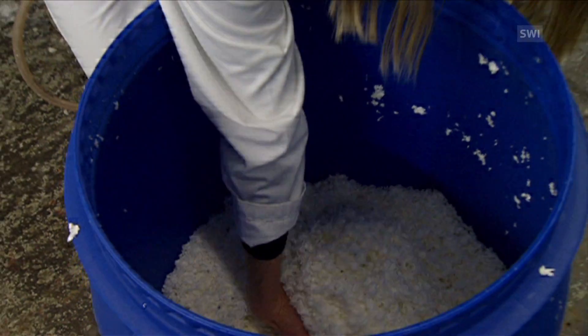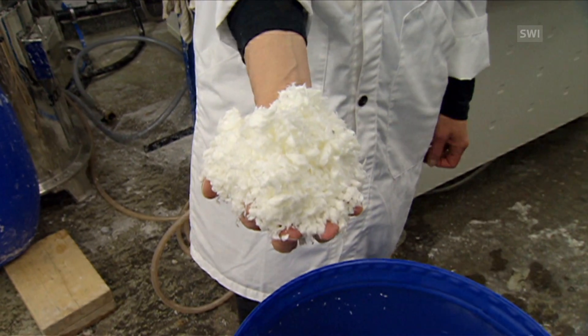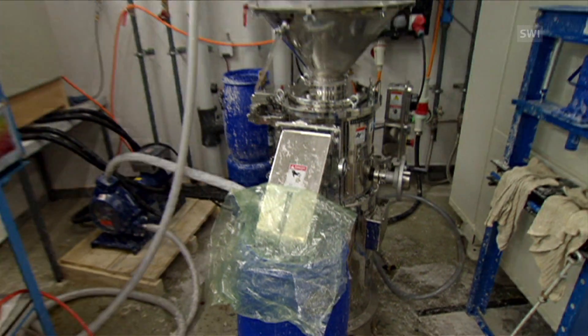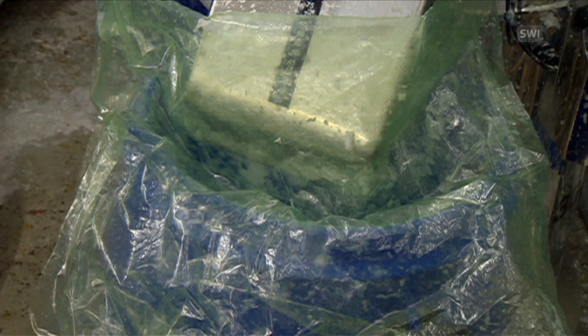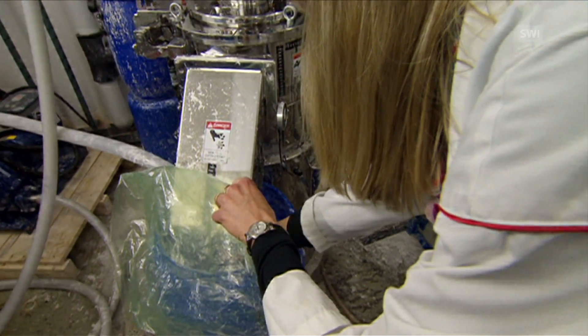The raw materials used to produce the sponges are cheap — they can be waste paper, straw, or agricultural waste. These are mixed with water and processed in a machine. The result is a gel-like liquid which, once dried, becomes a sponge.